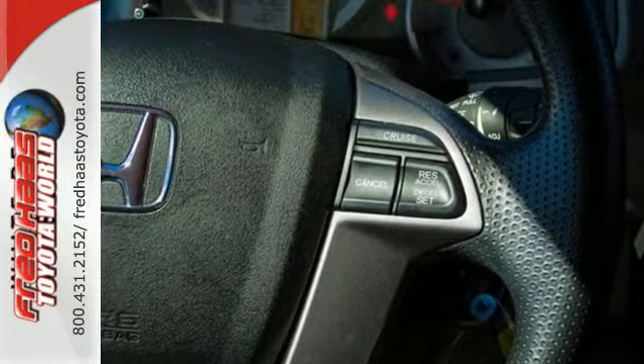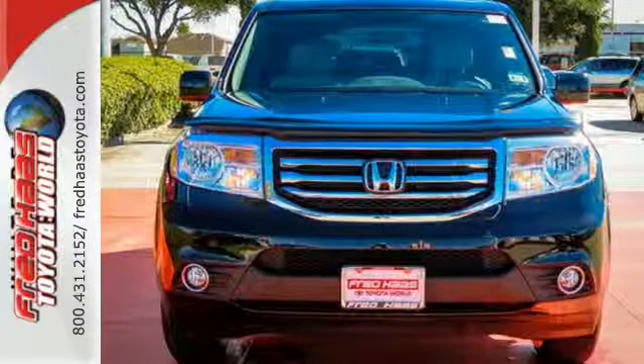Knowing that you've made a rational, intelligent choice can be fun. Choose this 2013 Pilot today.